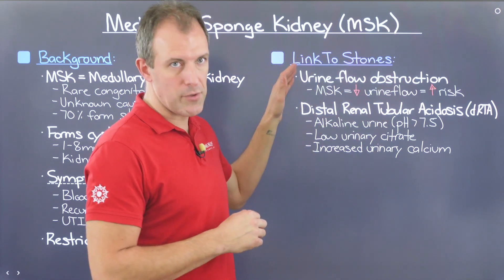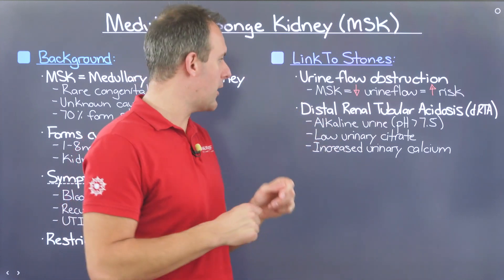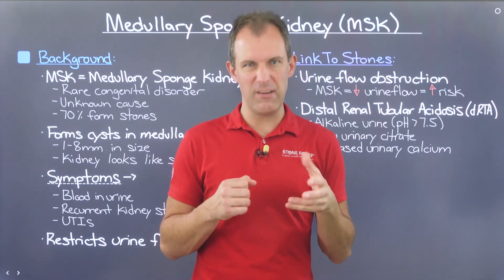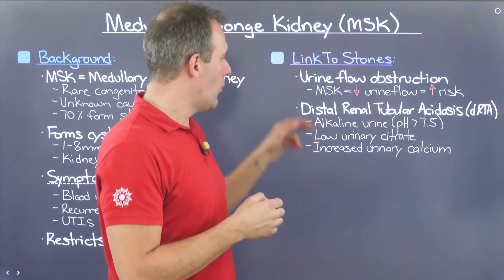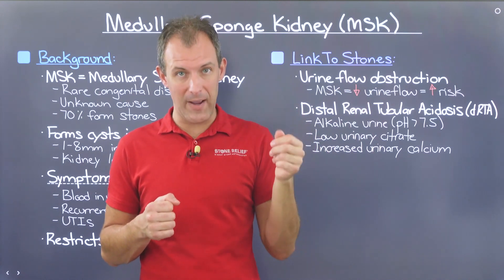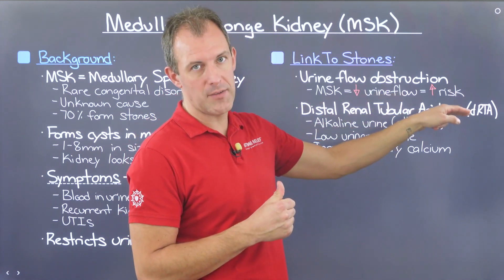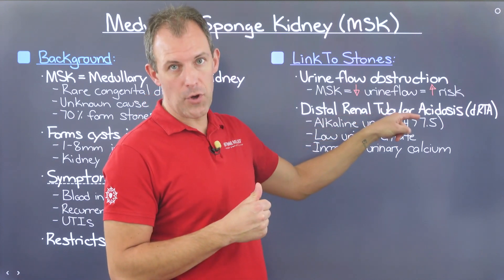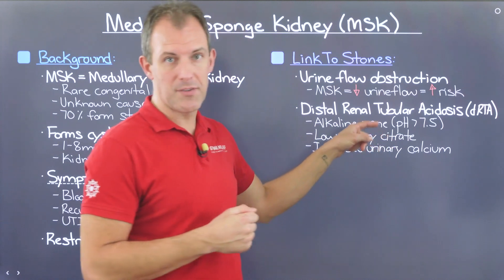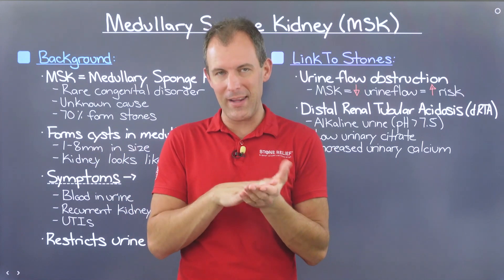The second mechanism is that MSK can lead to something called distal renal tubular acidosis, or DRTA. DRTA has to deal with your body's ability to manage acidity — really at its core, it's about managing pH balance. When you have distal renal tubular acidosis, there's an impact on your body's ability to secrete hydrogen ions, which are acidifying, in contrast to alkalizing ions like bicarbonate. So when you have a decrease in hydrogen ions being excreted, you end up with alkaline urine, and most of the citrate in your body is being taken elsewhere to help buffer the acidity, bringing it back toward a neutral state.